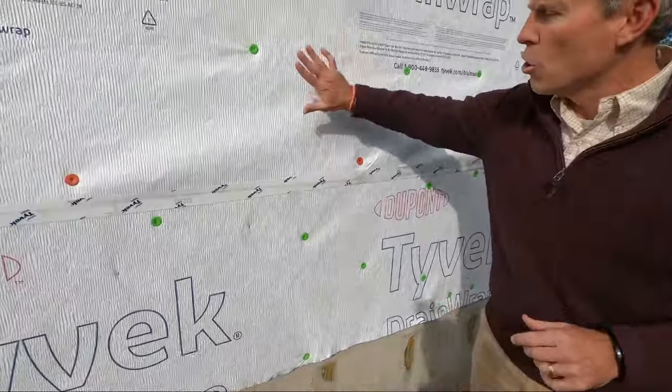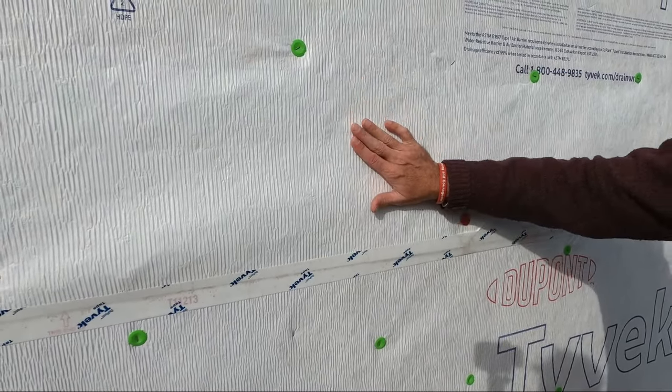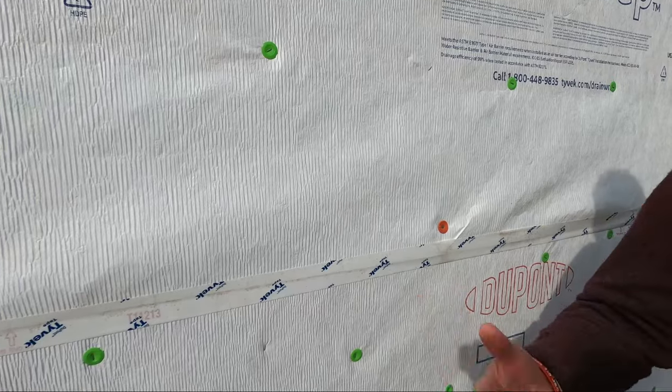You can actually see it right here where the Tyvek is shingled over. So in case any moisture did get back, it wouldn't infiltrate where the tape is — it goes right down across. And even if there was a problem with the tape, it would still flow through, which is really important.